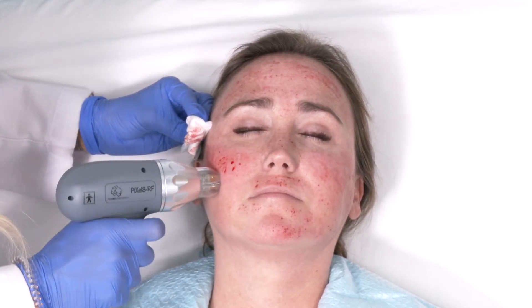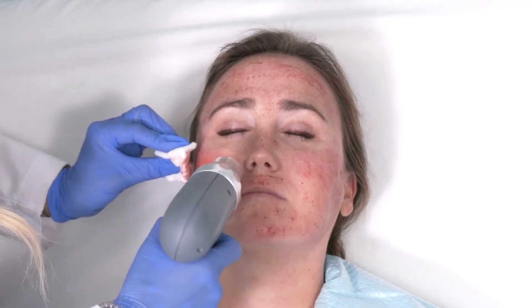It delivers the energy deep into the skin once it goes through the DE junction, and then there's a built-in delay — which is unique to this system — that allows it to cool as it's coming out.